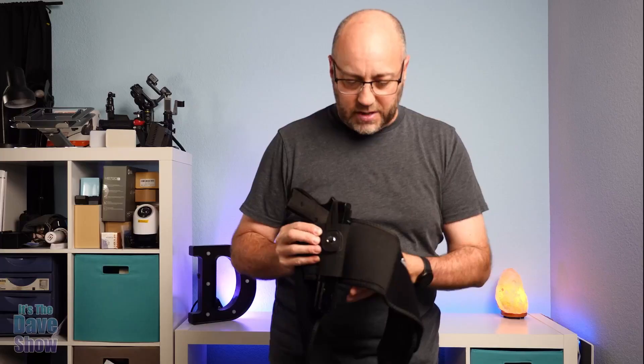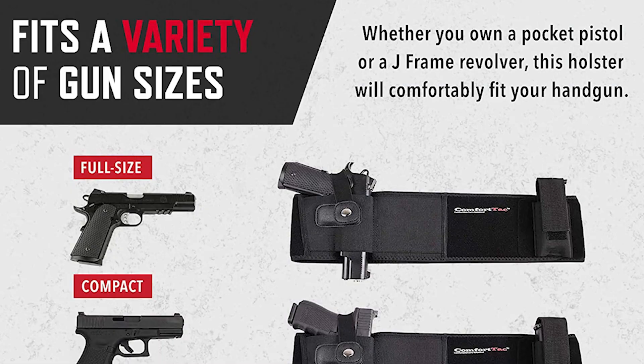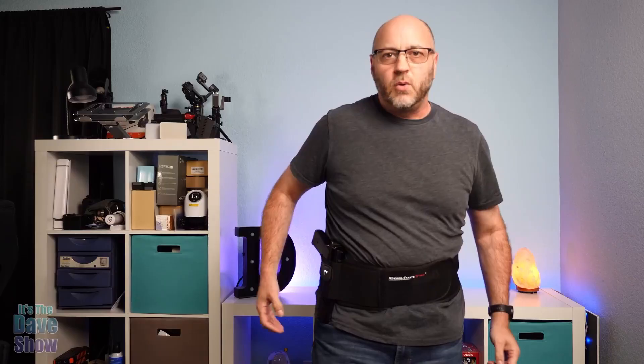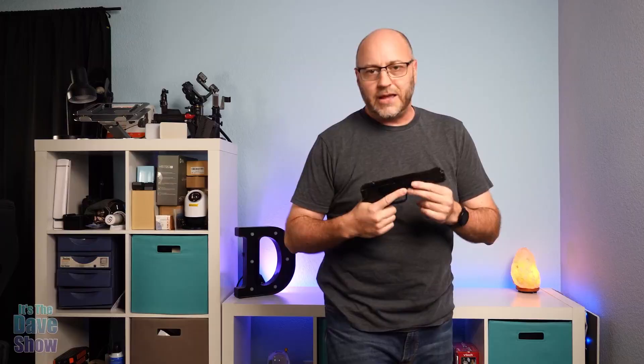The trigger guard is easily adjustable, so it's perfect for any size, including subcompact, compact, and full-size handguns. The ComfortTac Belly Band is designed to be worn outside the pants, and ComfortTac even has a dedicated page for open carry in their online store. Because it's made of neoprene, the ComfortTac Belly Band Holster is also water-resistant. The ComfortTac Ultimate Belly Band Holster is our favorite belly band holster and the best concealed carry holster for concealed weapon carriers.